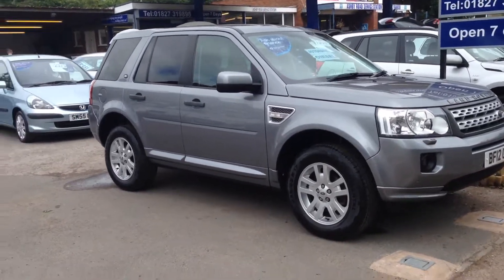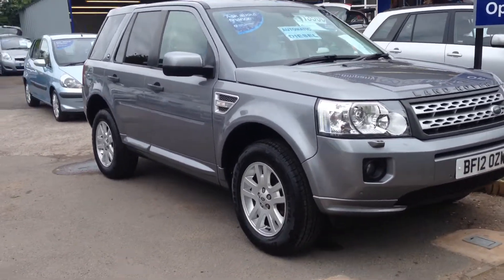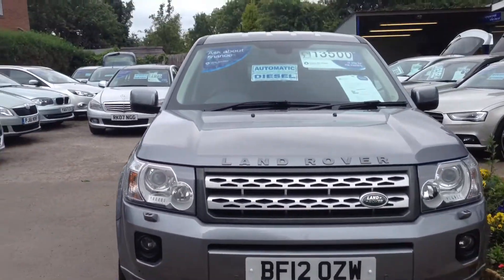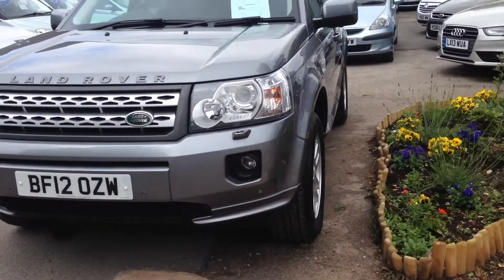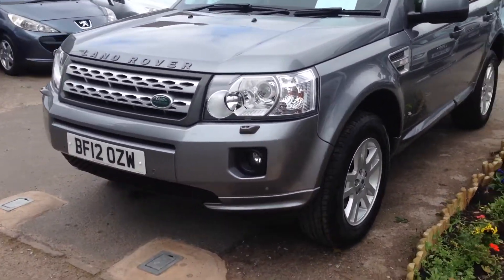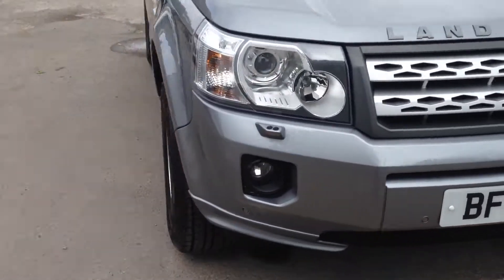Here's our Land Rover Freelander, automatic diesel, full sat nav screen, lovely specification car, beautiful condition and in the right colour we feel.